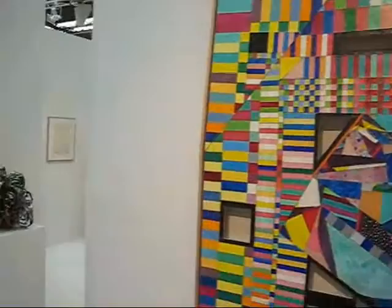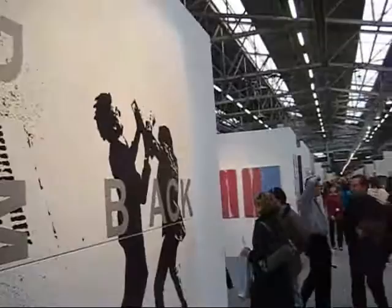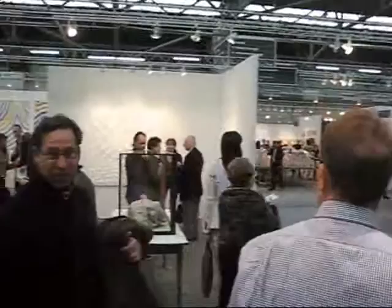It's hard to believe that this art fair started in the Gramercy Hotel on a couple of floors. Here's Alex Katz. These are some pretty wild and crazy times, and I believe last year they announced that this fair did over $65 million worth of business.